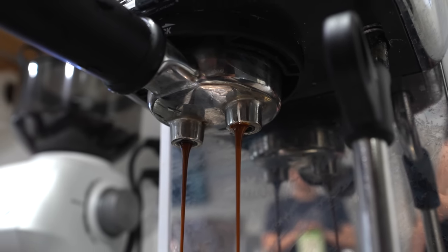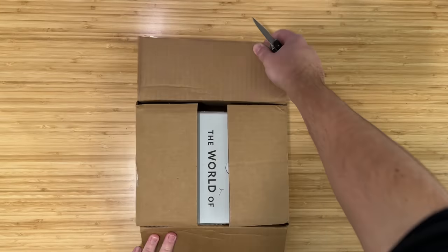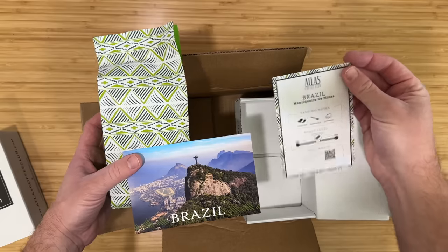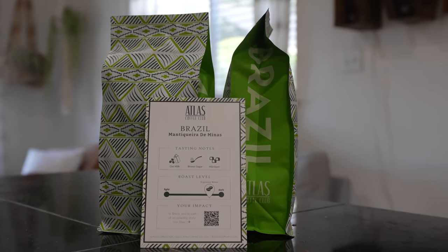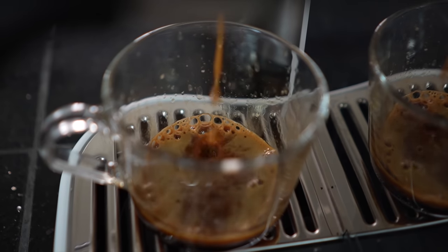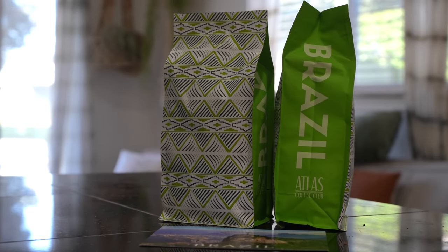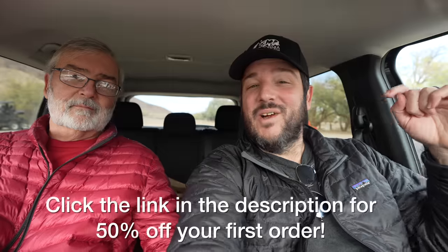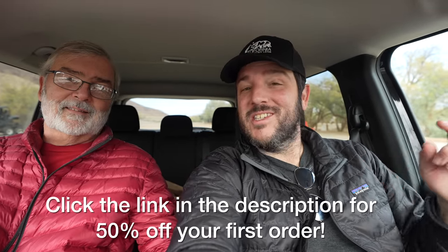If you follow this channel, you know how much we love coffee. Coffee on a road trip is hit or miss, but coffee at home is always consistent with Atlas Coffee Club. Atlas Coffee Club sources the best coffee from over 50 countries around the world and delivers it to your door every month, with information about the country and tasting notes for each coffee. The coffee is roasted to order and delivered fresh. Both my dad and I have been Atlas customers for about eight months — I like the consistency, and my dad loves the flexibility to adjust delivery timing. Check out the link in the description for a discount code on your first purchase.